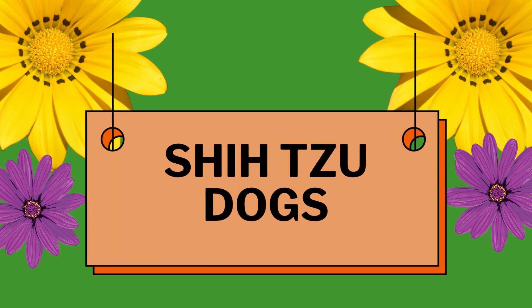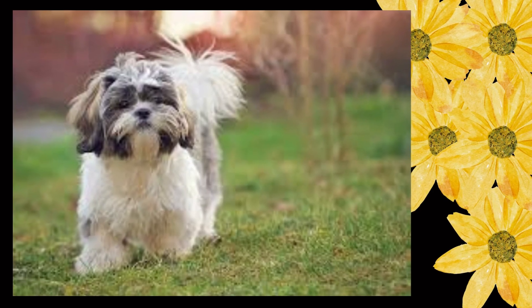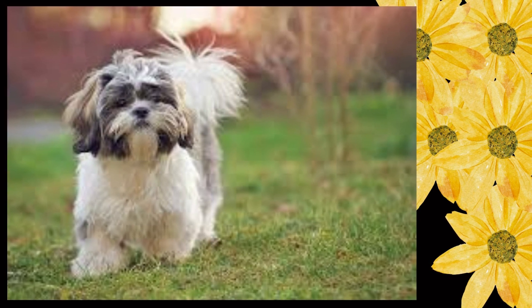Shih Tzu Dogs. General Appearance: the Shih Tzu is a sturdy, lively, alert toy dog with long flowing double coat. Befitting his noble Chinese ancestry as a highly valued, prized companion and palace pet, the Shih Tzu is proud of bearing, has a distinctively arrogant carriage with head well up and tail curved over the back.